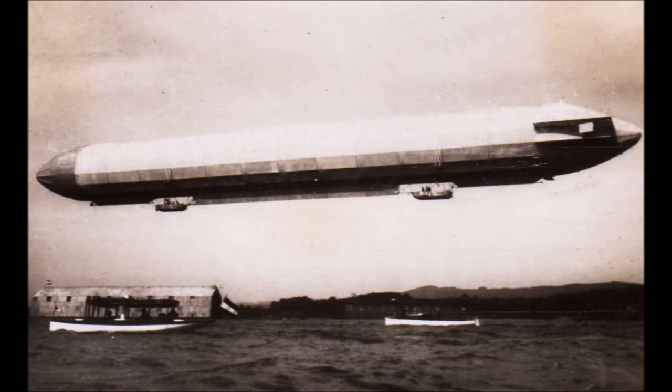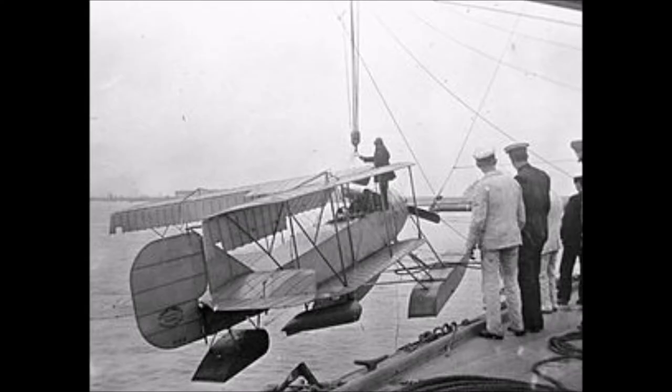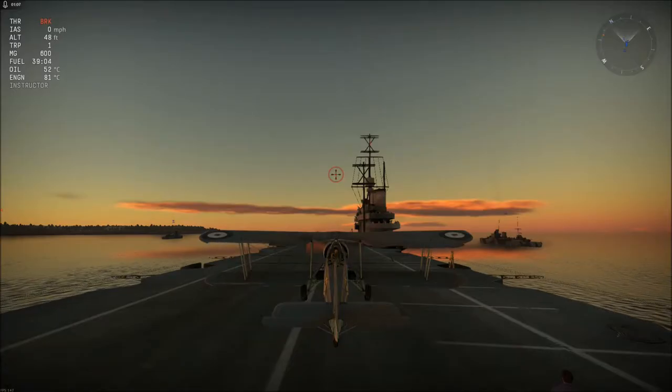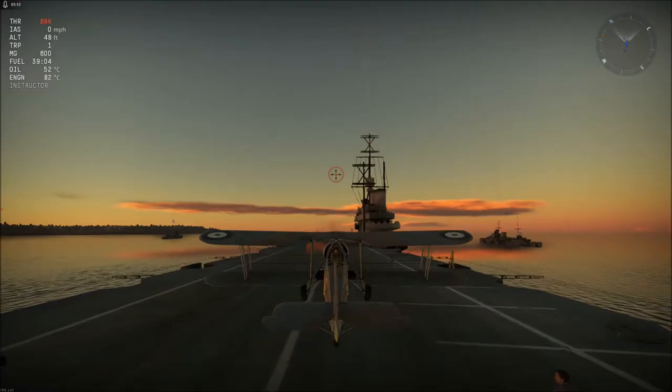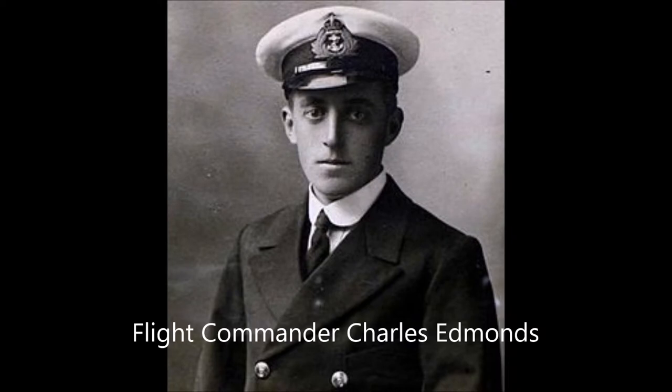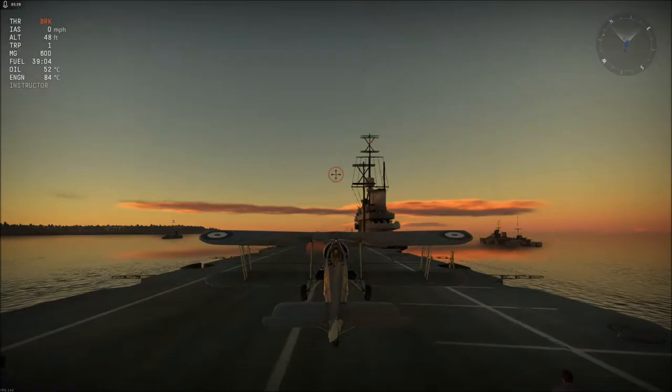These included German experiments with torpedoes launched from Zeppelins in 1914, Italian trials in 1913, and Britain launching its first aerial torpedo from a Short S-64 seaplane in 1914. Britain was the first country to adopt a dedicated torpedo bomber, in the form of the Short Type 184, which first flew in 1915. The first confirmed sinking of a ship using a torpedo dropped from an aircraft occurred on the 12th of August 1915, when Flight Commander Charles Edmonds, piloting a Short Type 184, launched a 14-inch torpedo at a Turkish supply ship in the Marmara Sea.